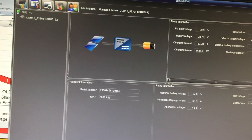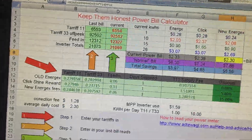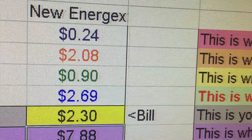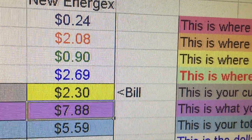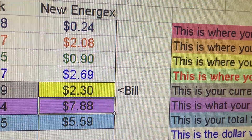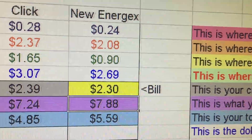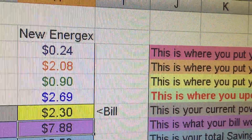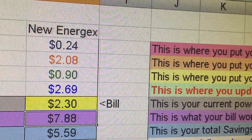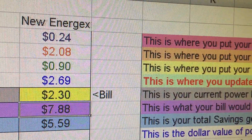My power meter data arrived yesterday, so I've got one day's worth of data. In the first day, I used 24 cents worth of electricity on normal power. The off-peak hot water system used $2.08. I made 90 cents from selling energy back to the grid, and used $2.69 worth of electricity from the solar panels.